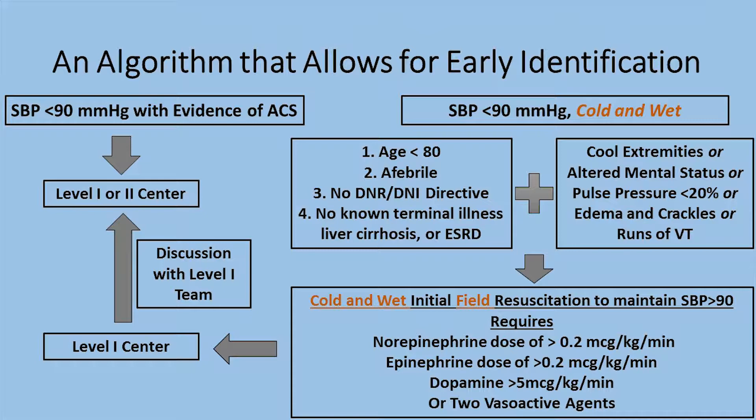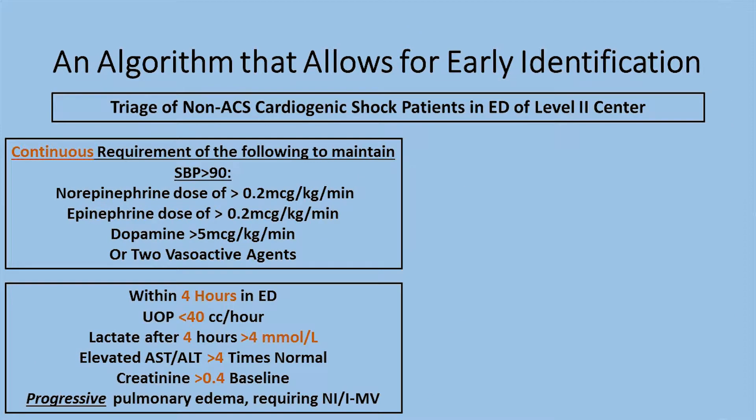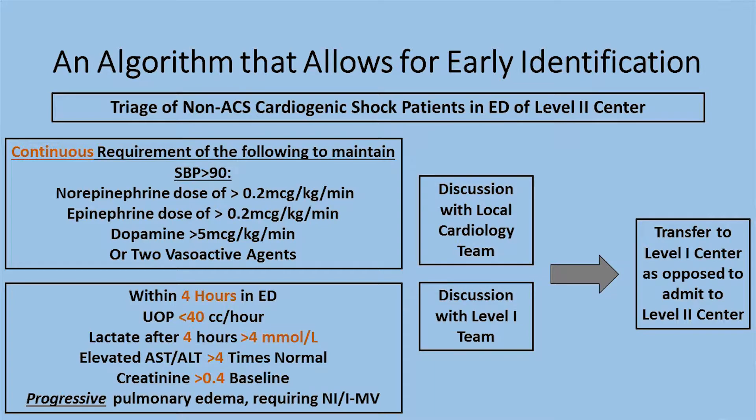Obviously with Houston traffic it's sometimes difficult to get patients to a level one center, so those patients should be transferred to a level two center with a discussion with the level one team. Once patients get to the emergency room at a level two center, they will be monitored for the next four hours. The rule of four: if urine output is less than 40 mL per hour, lactate is more than 4, AST and ALT more than four times normal, creatinine rises more than 0.4 from baseline, or there is progressive pulmonary edema requiring NIV or intubation, then transfer to a level one shock center is initiated.